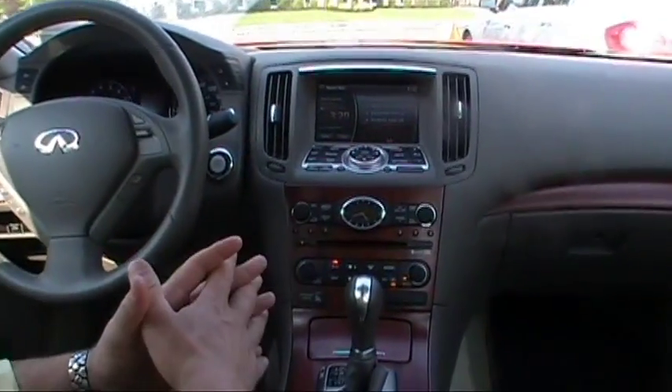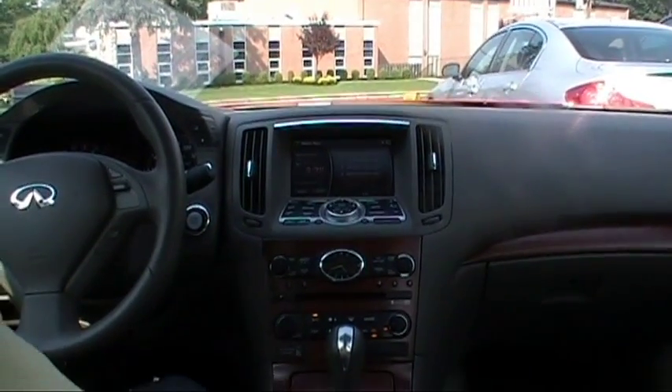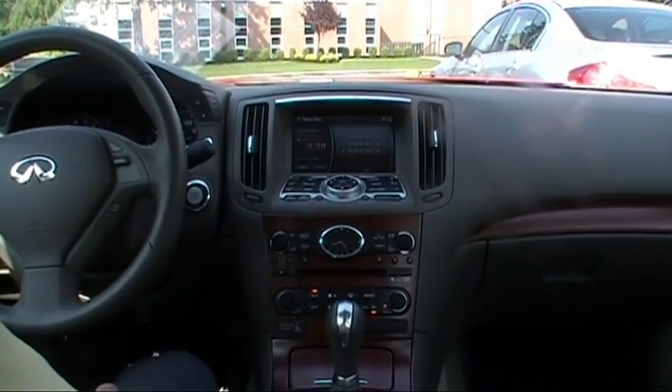It is a non-smoker's vehicle. There's no strange odor, no smell whatsoever in this G37. The best way to describe this car in one word is immaculate, because that's exactly what this is.